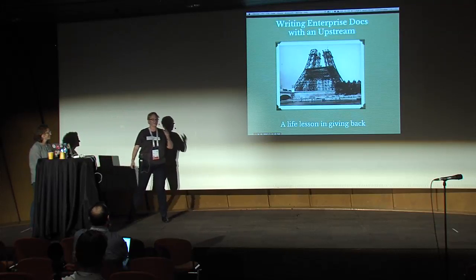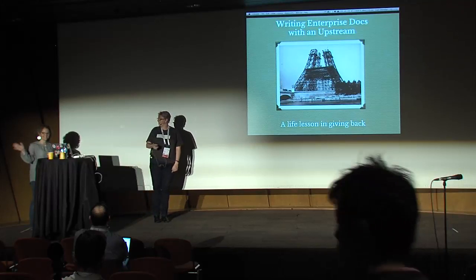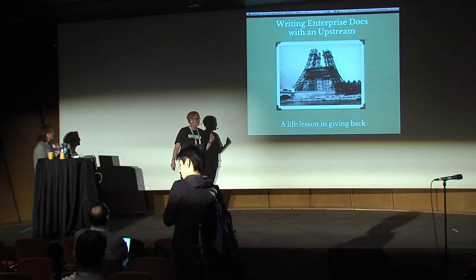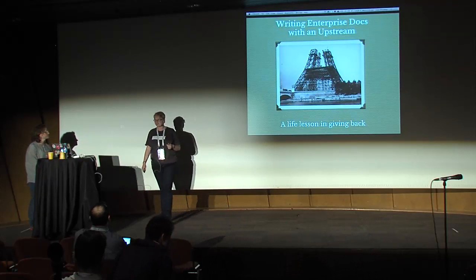Hi, I'm Lana. This is Anne. This talk is called Writing Enterprise Docs with an Upstream, and it's about a life lesson in giving back.